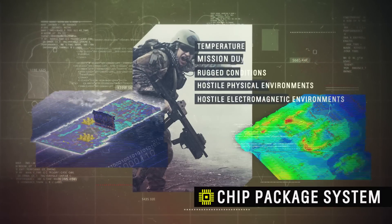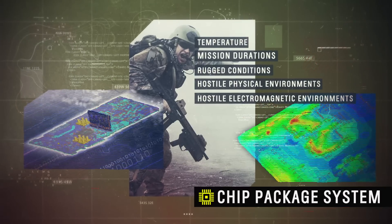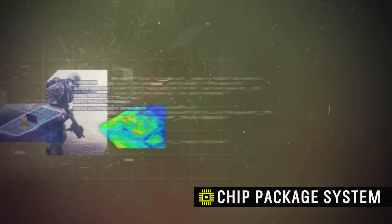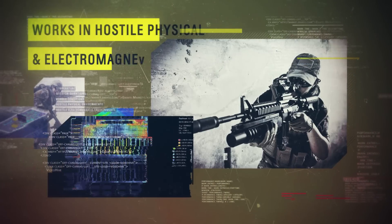Our chip package system workflow for electrical, thermal and mechanical analysis predicts performance across wide-ranging conditions, including hostile electromagnetic environments.